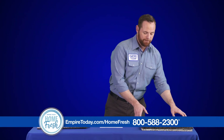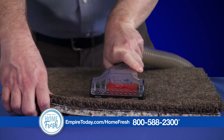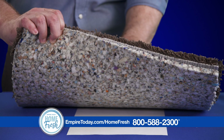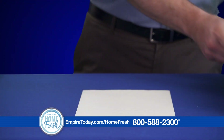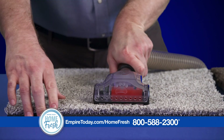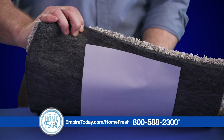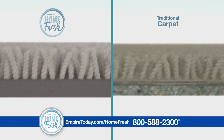Now I'm going to place both carpets on a sheet of paper. As you can see, when I place the vacuum on the traditional carpet with the padding, the airflow is blocked — therefore, it doesn't pick up the paper. HomeFresh is different. As you can see, when I vacuum the HomeFresh carpet, the paper sticks to the bottom. This increased airflow is what helps make HomeFresh carpet hypoallergenic.